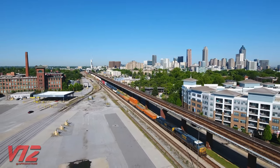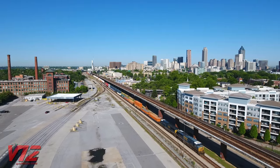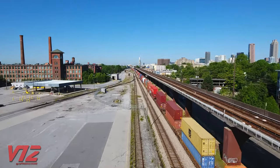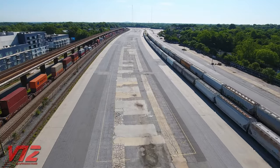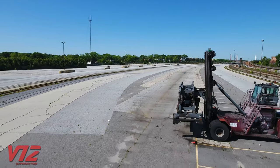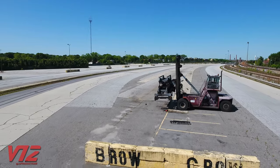Freight trains continue to rumble by Atlanta's Hulsa Yard, just like they have for decades. CSX intermodal trains like this one used to stop here, but in May 2019 the yard was cleared out. A solitary container handler is one of the only clues left of this property's former life.